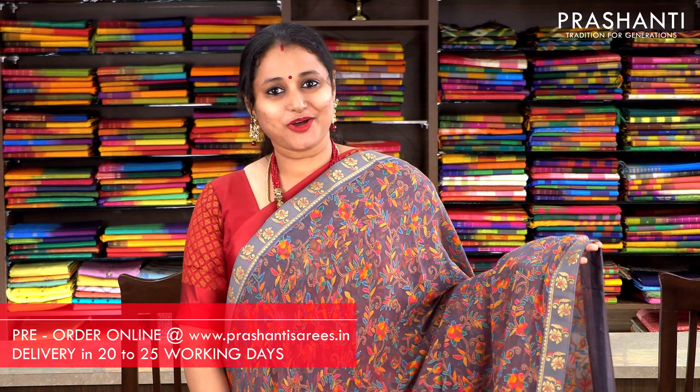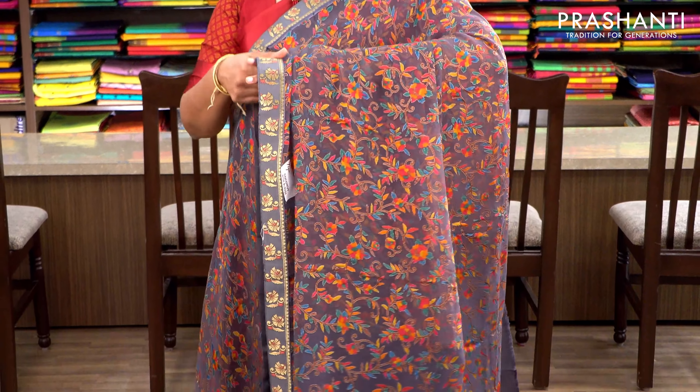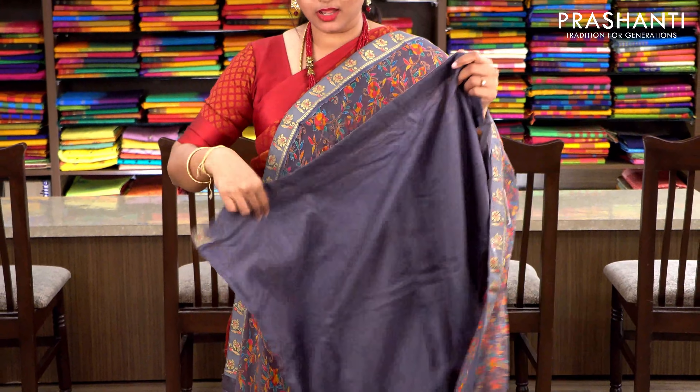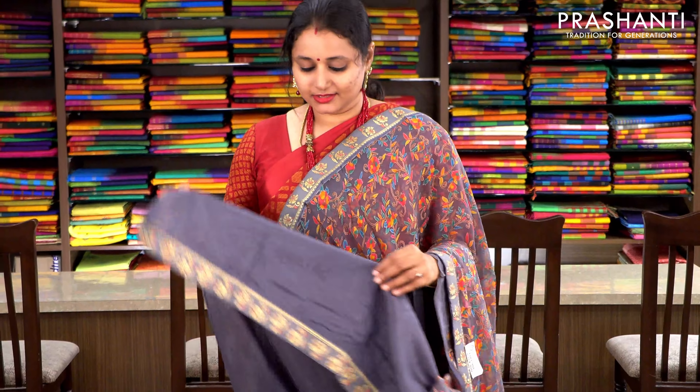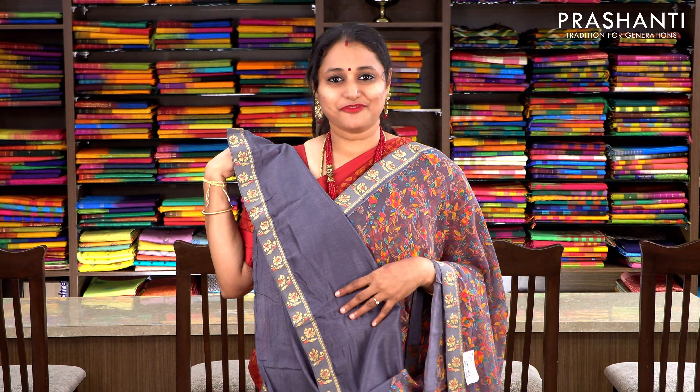Grey with zari borders attached on either sides. The middle portion has got a Parsi style floral weaving running throughout the body, and the same pattern gets repeated along the pallu as well. This has got a semi-raw silk blouse with zari borders attached. Priced at 1430, available on pre-order.